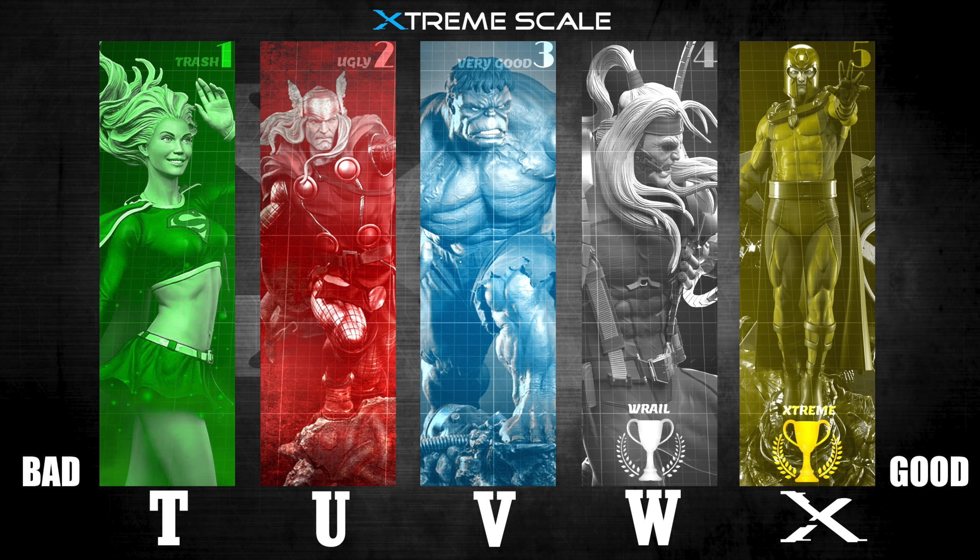Let's get right into this. We're going to use the Extreme Scale — it's a one through five scale. T is trash, five is extreme, and V is very good, right in the middle. We're going to start, as we always do, with concept. Because this is a movie piece, you want to ask: is it accurate to the movie? Does it capture everything? Well, the problem is there are multiple movies.